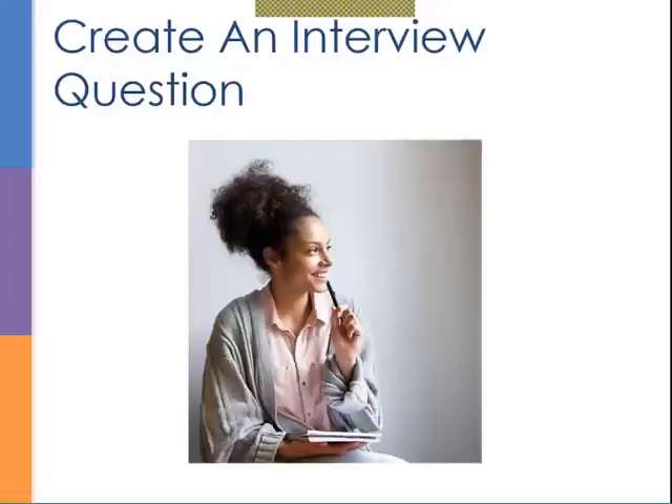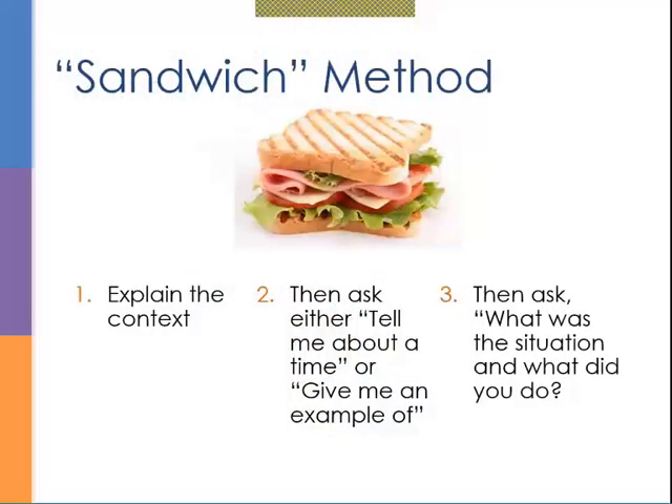I like to use what I call the 'sandwich method' to craft behavior-based questions. First, explain the context. Then ask either 'tell me about a time' or 'give me an example of' — that's the behavior-based question in the middle. Then follow up with 'what was the situation and what did you do?' That follow-up prompt helps get the interviewee's thinking going about what good example to share.